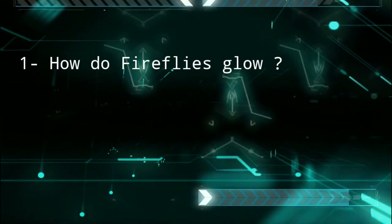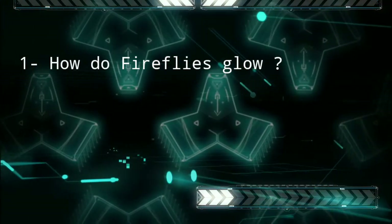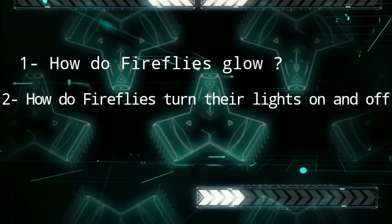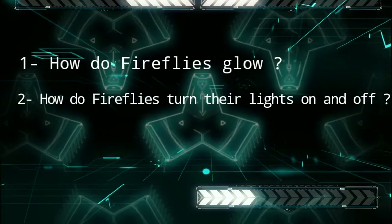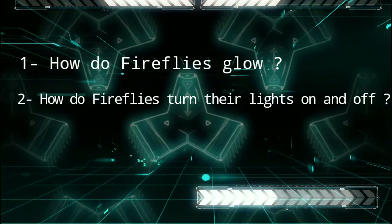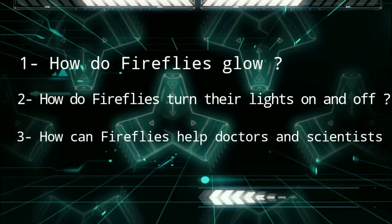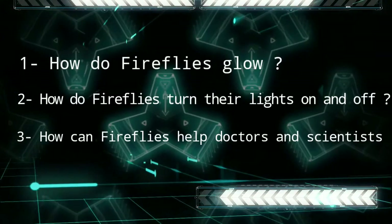The first question is: how do fireflies glow? Secondly, we will see how do fireflies turn their lights on and off? Third and finally, we will see how can fireflies help doctors and scientists? So, let's get started.